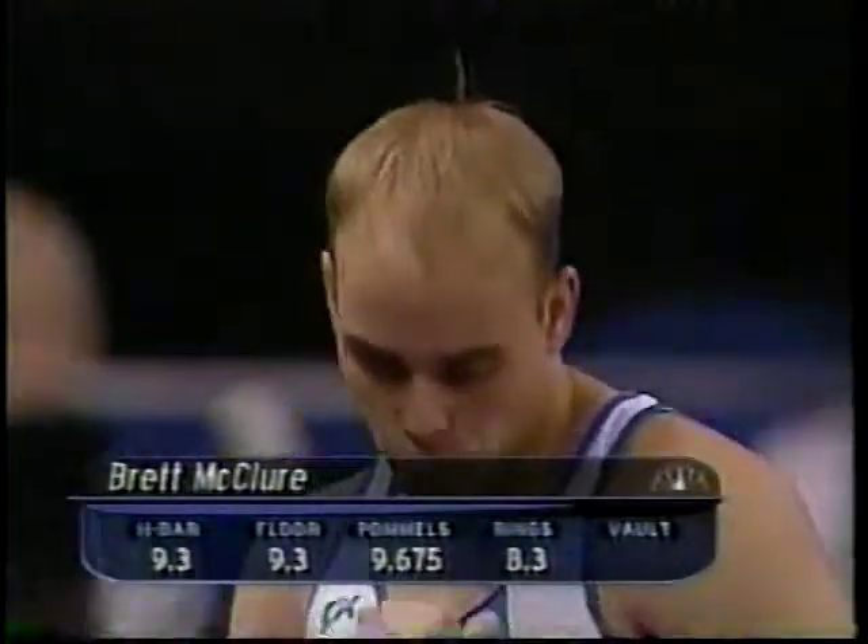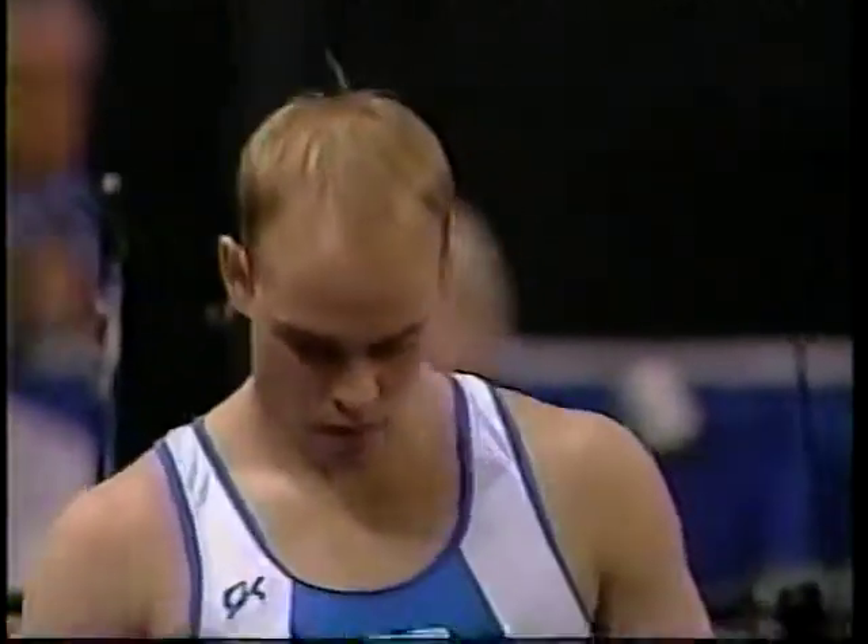Jason Gatson has moved up into the fourth spot. That's where Brett McClure was before Brett McClure tumbled down to sixth after the 8.3 on the still rings. So McClure is looking to get back up on the leaderboard a little bit here.